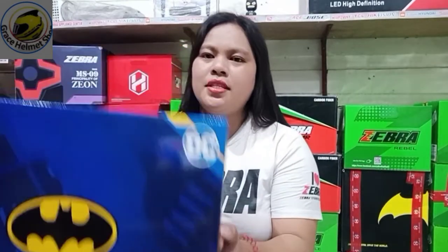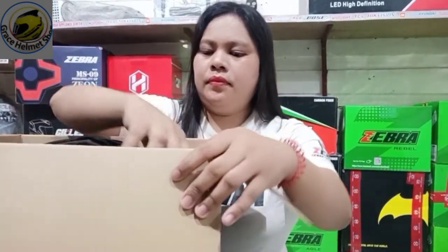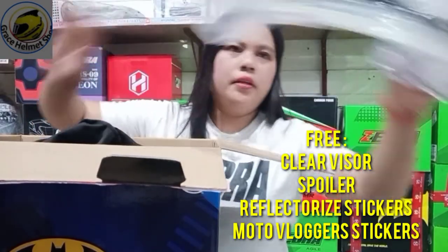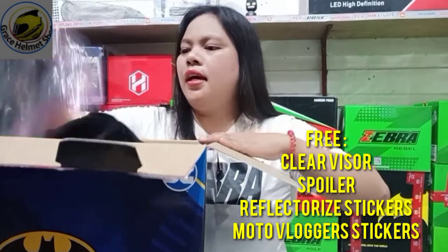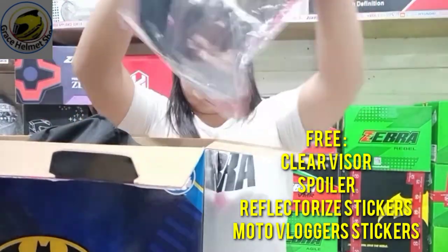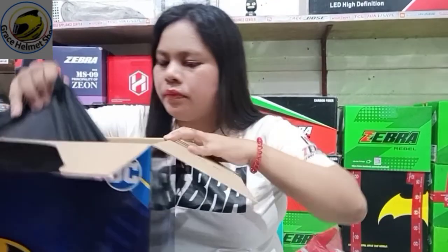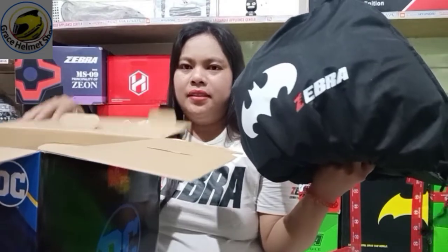Ngayon, bubuksan natin. May presya na visor - clear visor. Then, spoiler - may presya na spoiler. Then, ito yung ano niya, helmet bag.